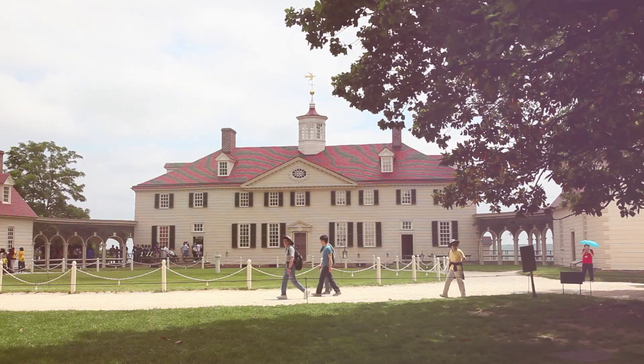It did not look a thing like it does now. The mansion was just a small four-room farmhouse, tiny in comparison to what it is now.